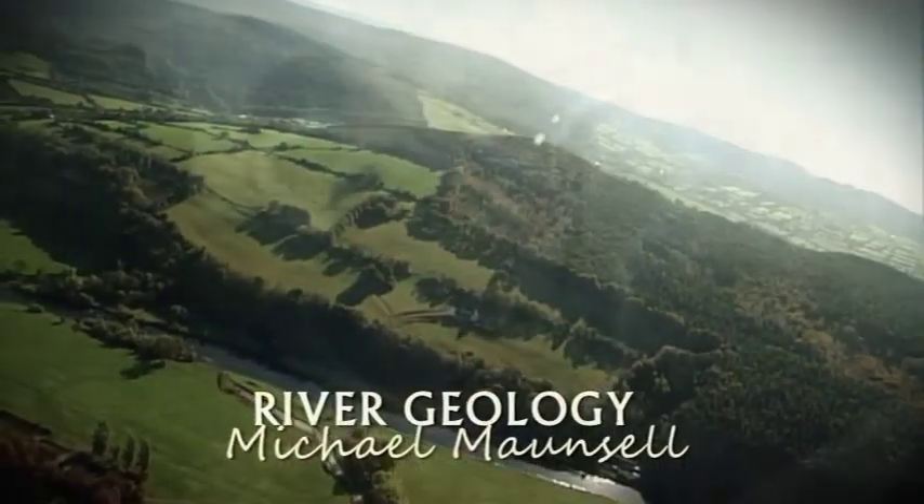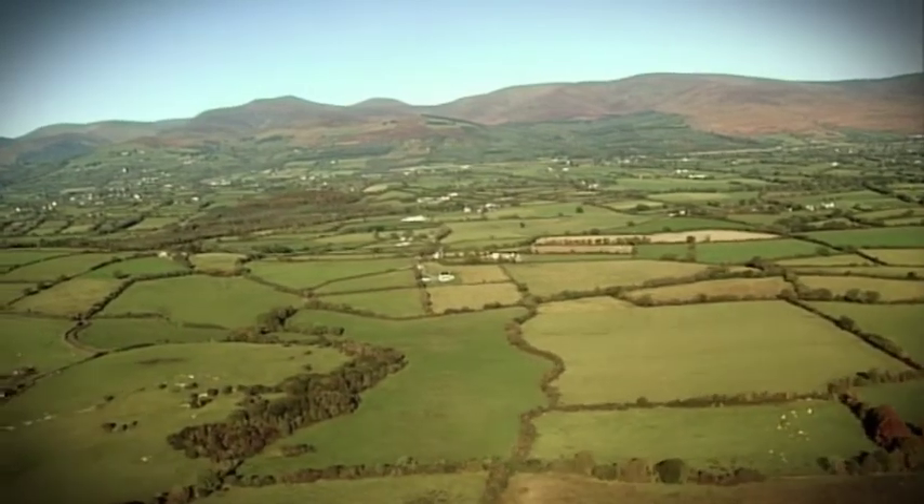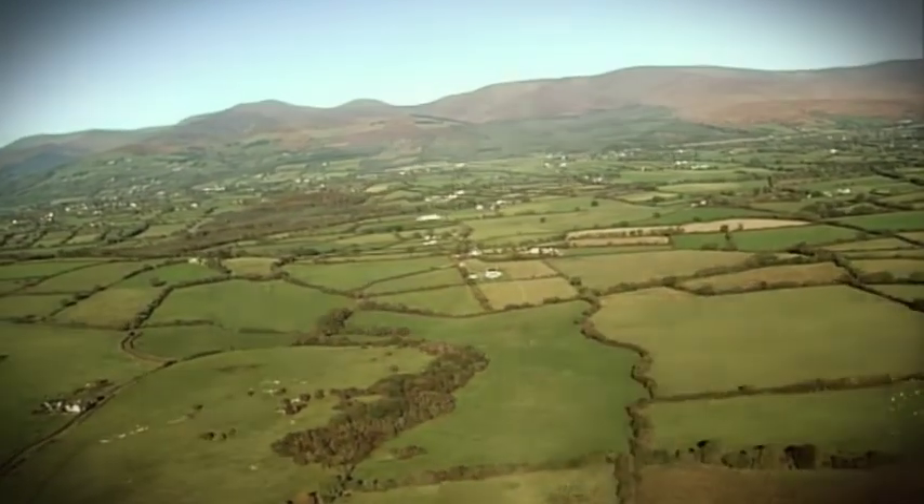When we're talking about the River Suir as it travels through Tipperary and through the valleys around Clonmel, we often forget that it's heavily influenced by geology. This geology affects the flora and fauna of the region, the water quality, and the direction of the river flow.